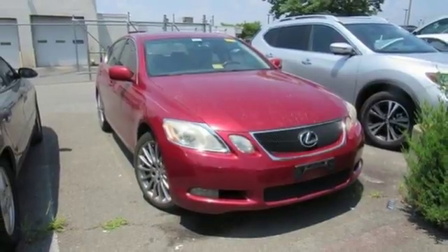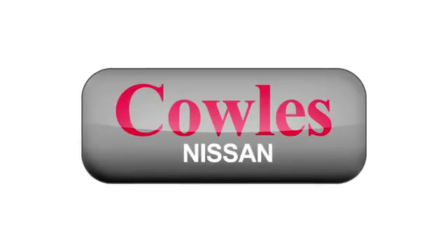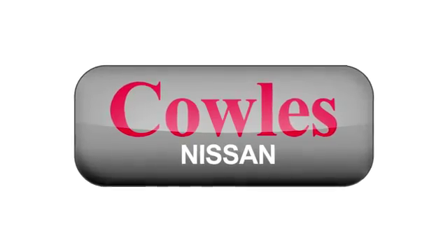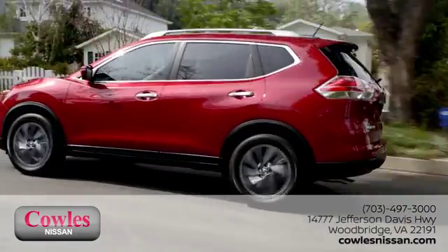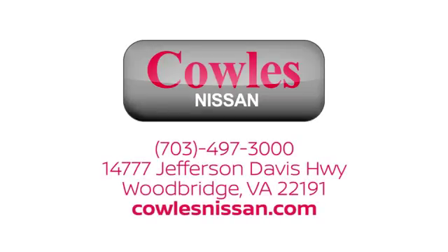Come in today and take it for a test drive. You're not just a number at Kohl's Nissan — you're a family member. We work hard to make owning a new vehicle easy, fun, and affordable. We're conveniently located at 14777 Jefferson Davis Highway in Woodbridge.